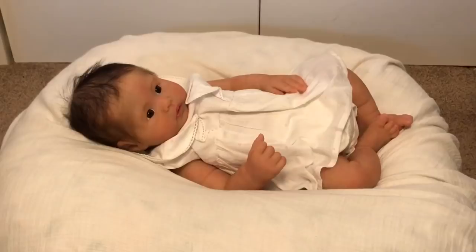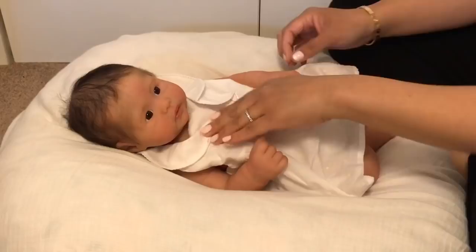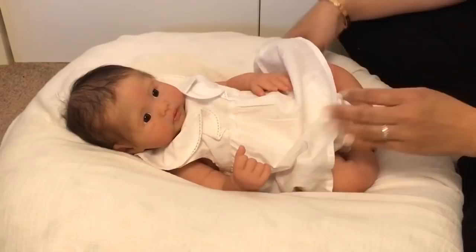Hey everyone, I am here with Evelyn. She is the Emerson by Noe Art Dolls. Her head was sculpted by Izzy Zhao and her body was sculpted by Noemi. I just am enjoying this baby girl so much. I can't get enough of her right now. I've just been in love with this baby ever since I saw her in clay form, so I still have to pinch myself that she's home with me.